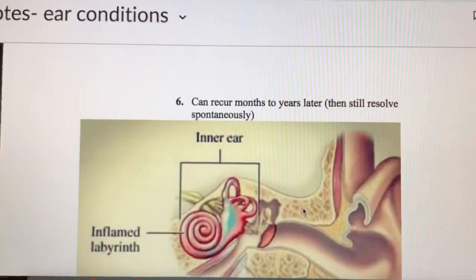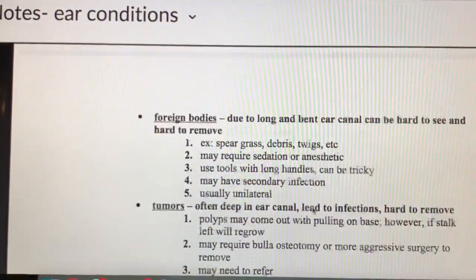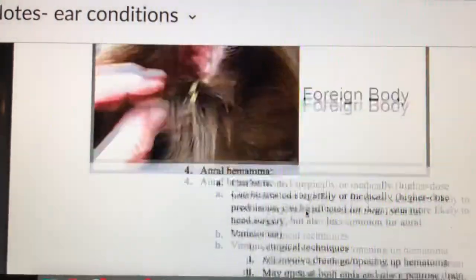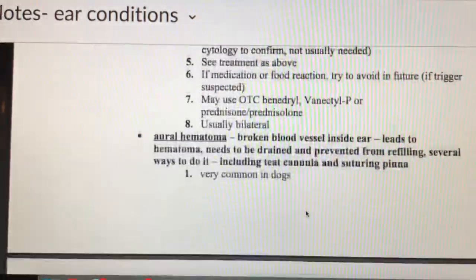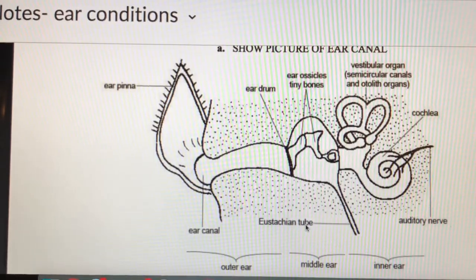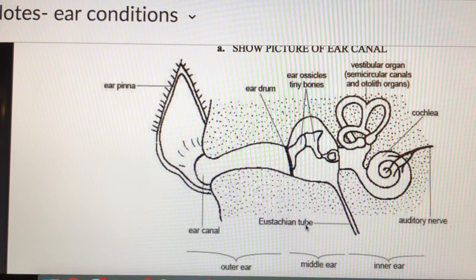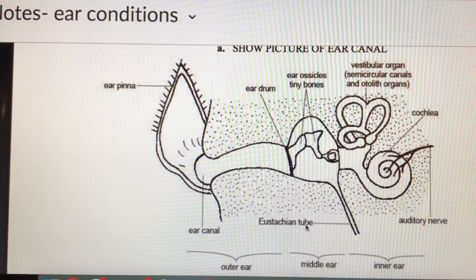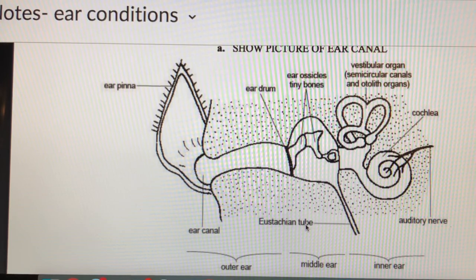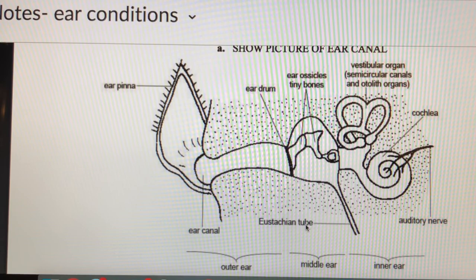That covers all the specific ear conditions we wanted to discuss. If you have any questions about these ear illnesses — the clinical signs, treatment options, or diagnostic options — please make sure you ask. I'm available in the virtual classroom chat or by email. I encourage you to watch the videos and read the articles posted about ear conditions, as those are great resources. Thank you so much for watching.